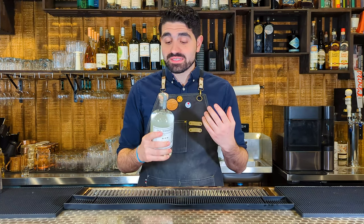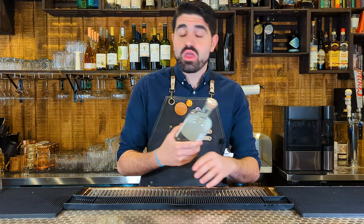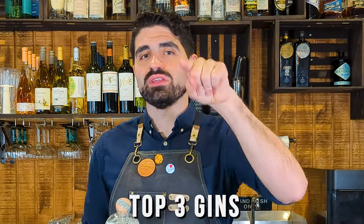Gin is a spirit that a lot of people tell me they absolutely can't stand. While I can understand that it can sometimes be abrasive, I find that having the right gin in the right cocktail makes a whole world of difference and starts to make you appreciate this absolutely wonderful spirit. In this video I'm going to be giving you my top three favorite gins that you need to be drinking.